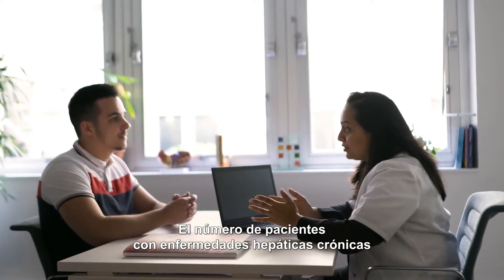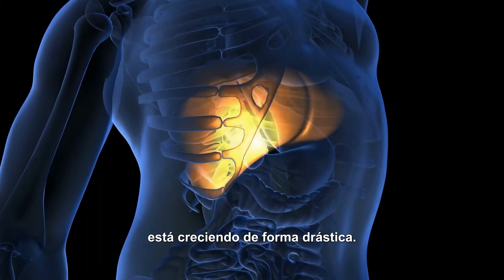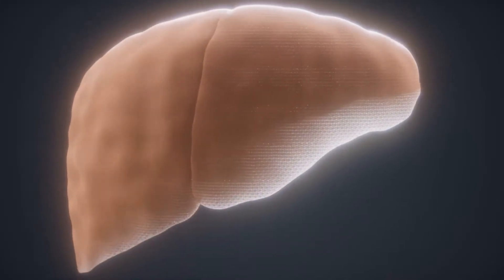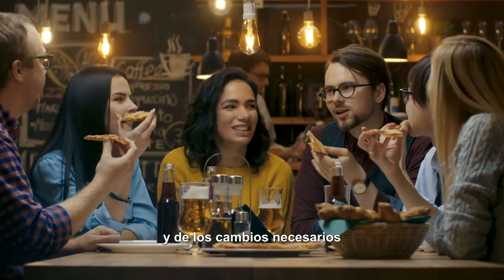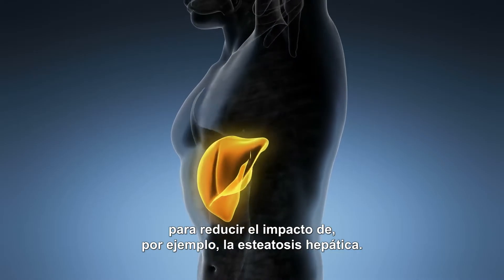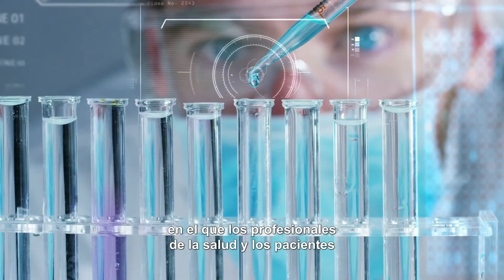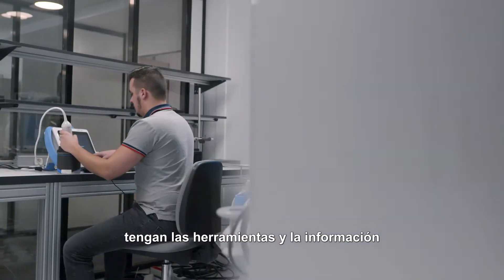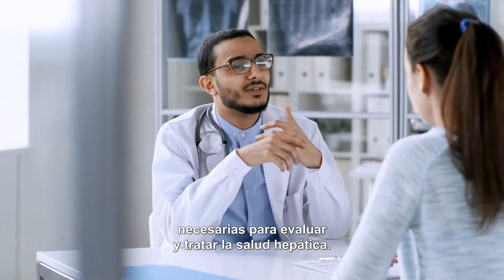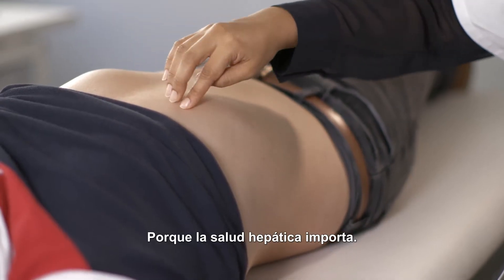The number of patients suffering from chronic liver diseases is increasing dramatically. People are more aware of their liver and more aware of the required lifestyle changes to decrease the impact of fatty liver disease. We envision a future where medical professionals and patients have the tools and information to assess and manage liver health. This is our vision at Ecosense, because liver health matters.